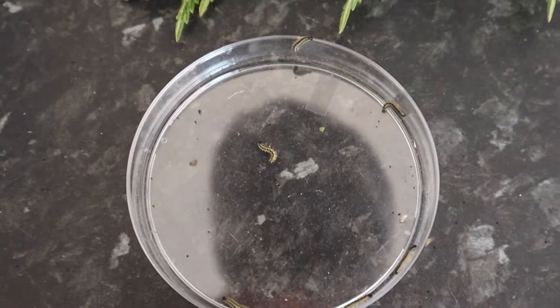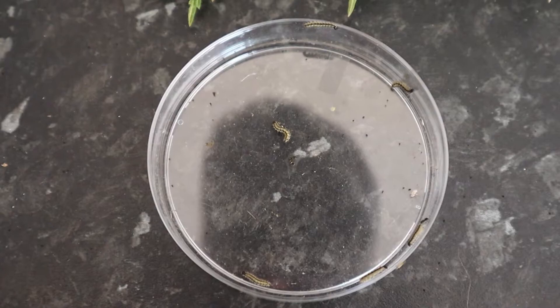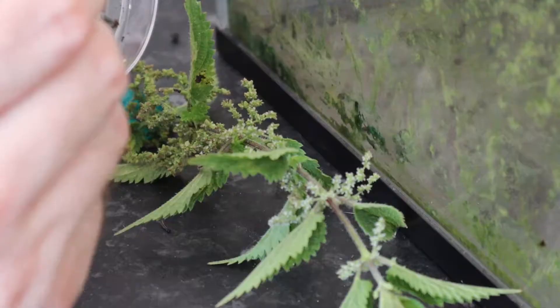I need to change the nettle stem every day and this is easier said than done. I need to first find all of the tiny caterpillars and remove them from the spent nettle stem, then gently place them back on a fresh one.